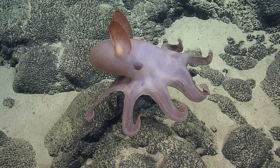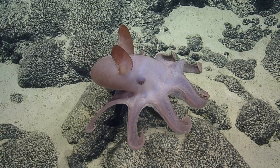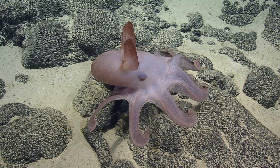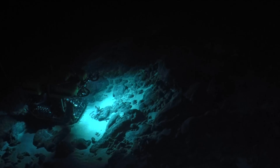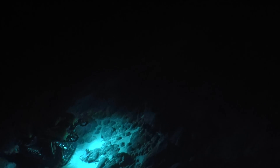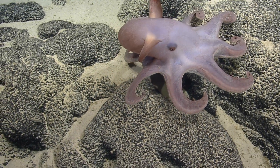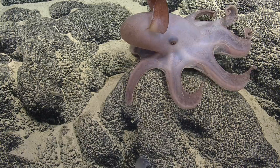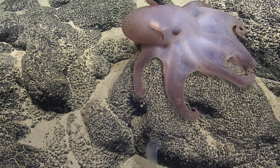Gorgeous. I love the way their skin looks. This is my favorite thing I've seen throughout the entire cruise. They've been found at depths of 7,000 meters. It's coming down right by a sponge — be careful, don't get poked. Beautiful. It's so cool, it's so cute. I can't get over it.